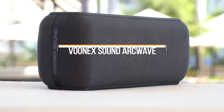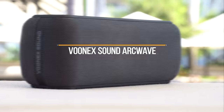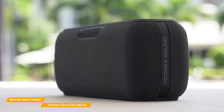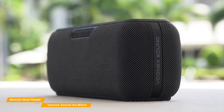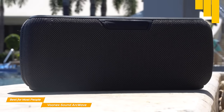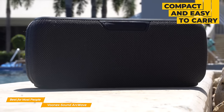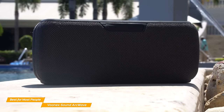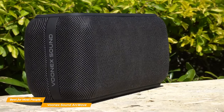Moving on, the VUNIX Sound ArcWave is my choice for the best Bluetooth speaker for most people. If you're looking to get your foot into the door of high-quality Bluetooth speakers but don't want to break the bank, the VUNIX Sound ArcWave is that perfect speaker for you. Although not quite as portable as the Flip 6, the VUNIX is still quite compact and easy to carry around at 2.6 pounds. Despite being a similar size to most Bluetooth speakers, it packs more power under the hood. VUNIX's sound is mind-blowing when it comes to raw power.